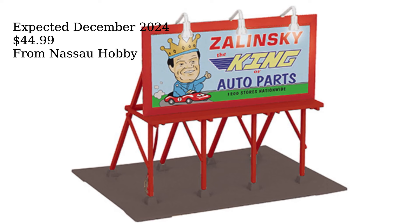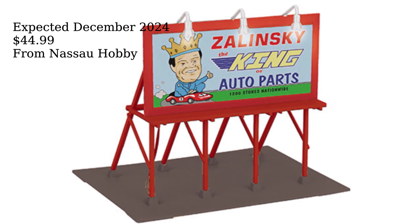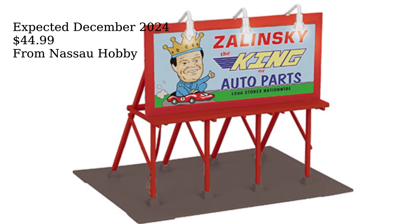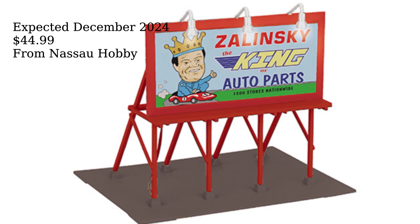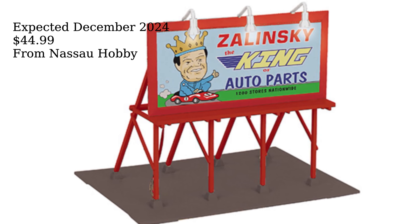MTH Electric Trains has announced an exclusive and uncatalogued RailKing O-Scale lighted billboard featuring a Zalinski Auto Parts advertisement for exclusive distribution by Nassau Trains. The billboard will be available in extremely limited quantities beginning in December 2024.